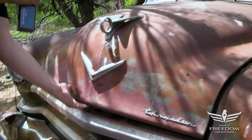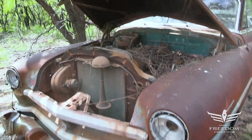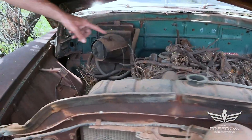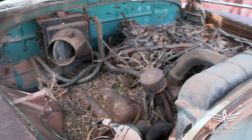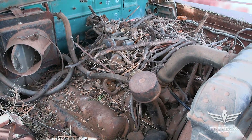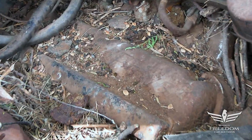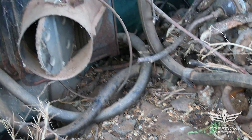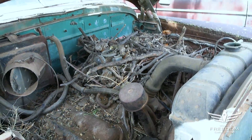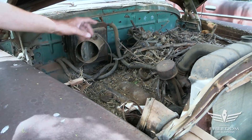Under the hood we should have the big old — yep, there it is. This is the 331 Hemi with 180 horsepower, two-barrel carburetor. No four barrels until 1954 on the Hemi. But this is the very beginning of Chrysler's Hemi legacy. This would give way to the 426 race Hemis, and of course the third generation we all know and love today with the Hellcats, the Scat Pack cars — all of that. It starts right here. 331 Hemi, two-barrel engine.